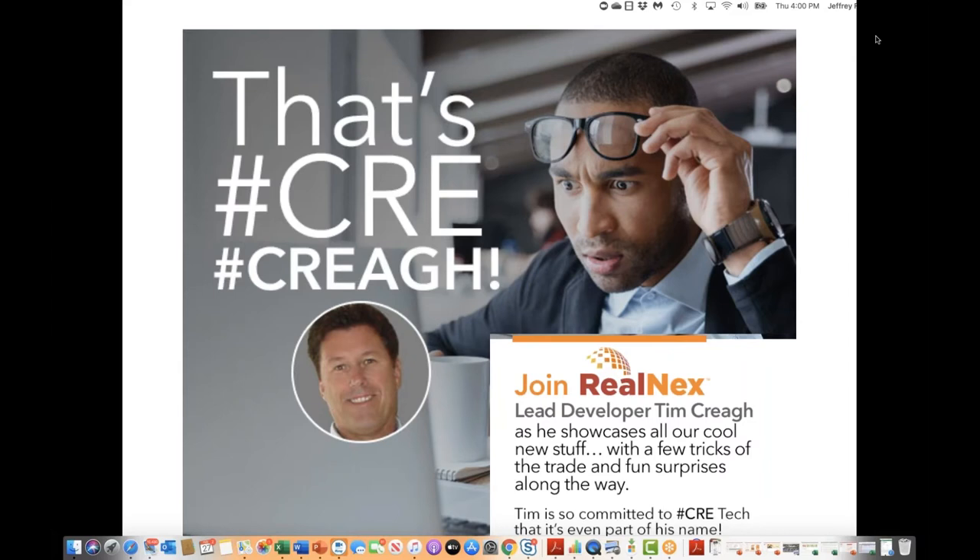Good afternoon, everyone, and welcome to the February session of That's Cray Cray. I'm Jeff Finn, CEO at Realnext, joined as always by Tim Cray, head of development for Realnext. Today we've got a lot of ground to cover — the latest on the Realnext set of solutions: lots of work done on the CRM, great new tools for client reporting and lead management, more efficient ways to print and quickly get reports out, and enhancements to the email marketing campaigns as well.